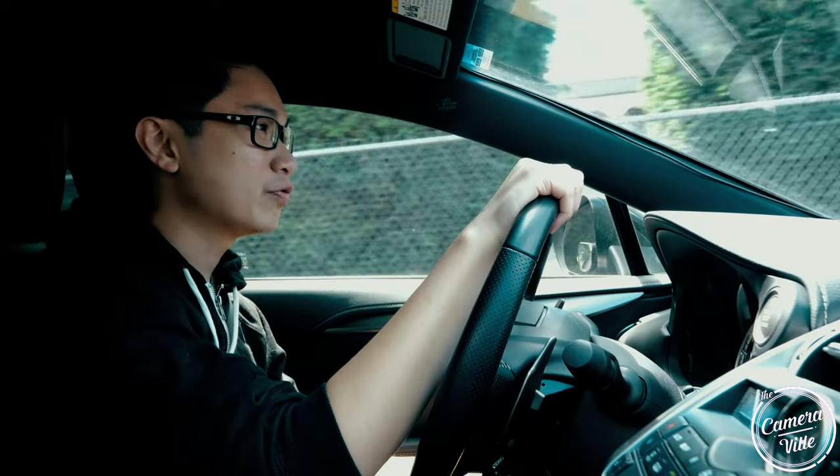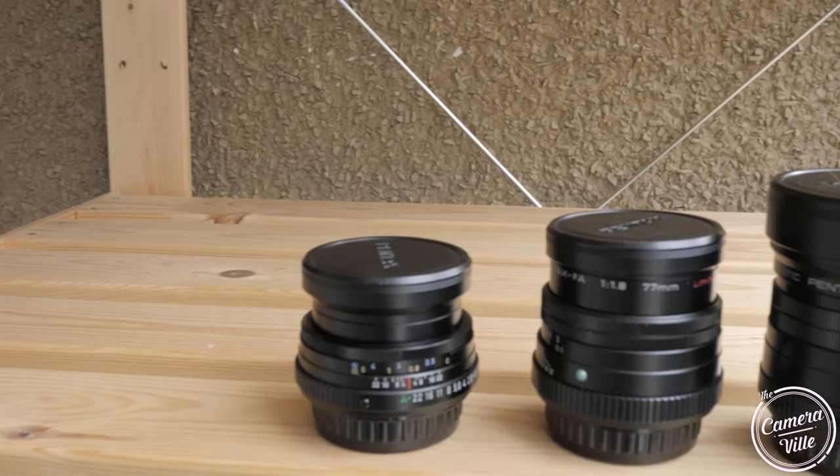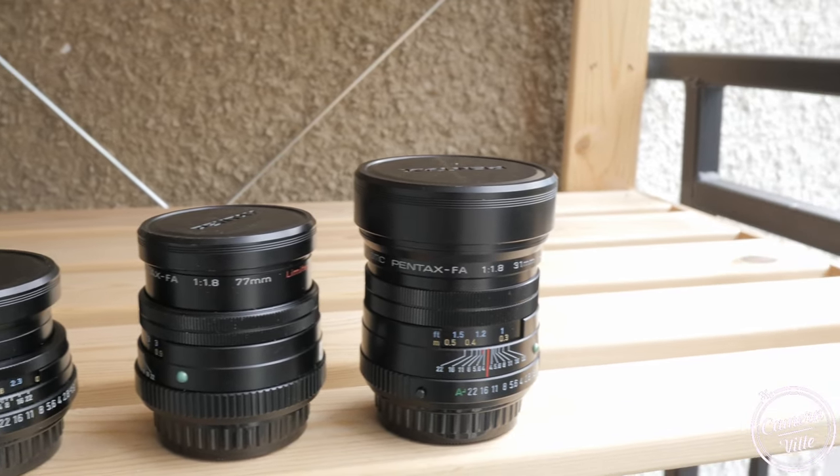What's going on YouTube? Hey everybody, welcome back to Camerville. Today's a little different. I'll be reviewing the 77mm Pentax, the 43mm, and the 31 today. And yeah, those are really interesting numbers.